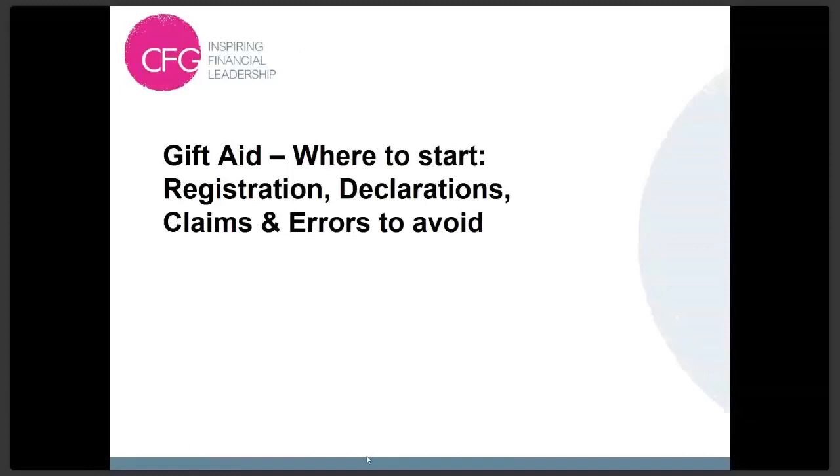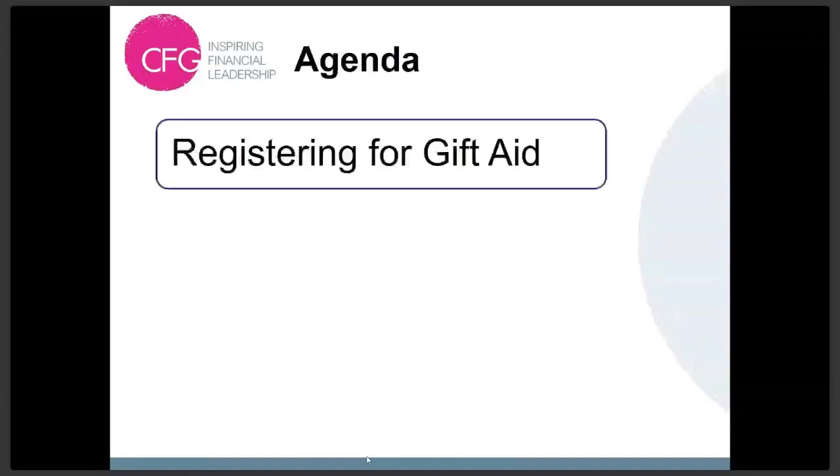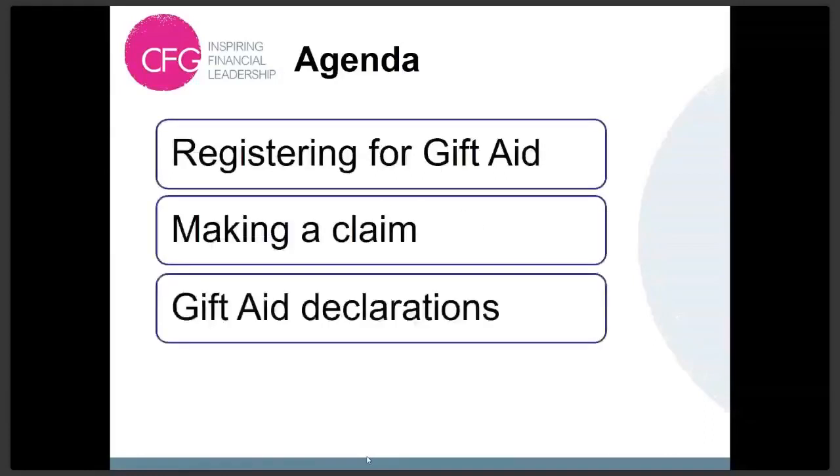Let's have a look at the agenda. We're going to look at registering for Gift Aid, a bit about making a claim, work through Gift Aid declarations, and then a little bit about some errors to avoid.